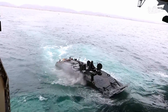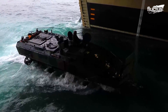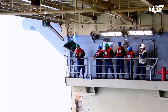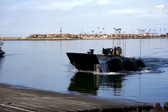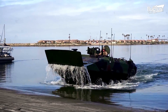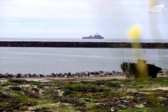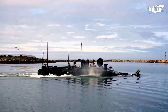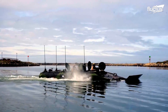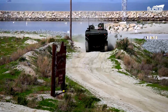This Amphibious Combat Vehicle, or ACV, for instance, has just completed its test. In addition to its swim capabilities and force protection, the ACV has a speed of over 43.5 miles per hour on land and 6.2 miles per hour in the water. It will quickly cover rugged terrain and navigate through choppy seas.